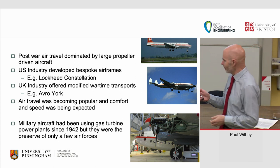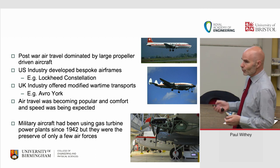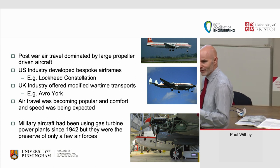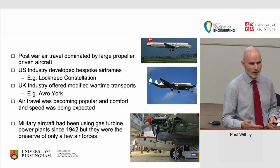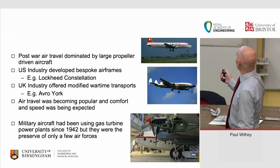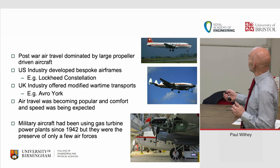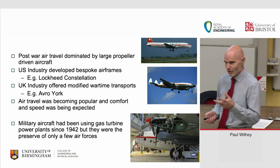Air travel was becoming popular — not as popular as today, but people were expecting comfort and speed. They were expecting to get around the world, and although commercial products were still propeller-driven, the military aircraft had been using gas turbine powerplants since 1942, but that was only about two air forces.